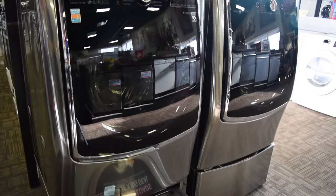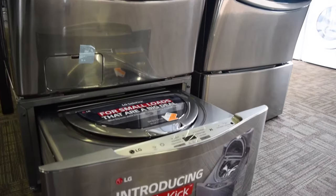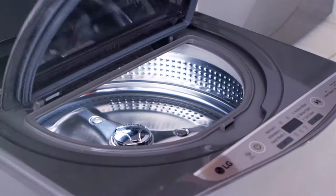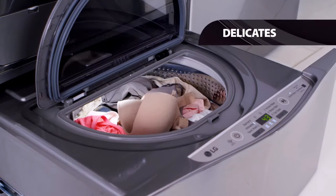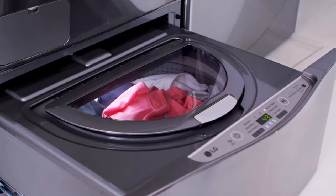The Twin Wash System is unique because it features the LG Sidekick Pedestal Washer, which allows you to wash up to two loads at once. The Pedestal Washer sits underneath the main washing machine. This game-changing technology is perfect for small loads or delicate items that require a separate wash cycle.